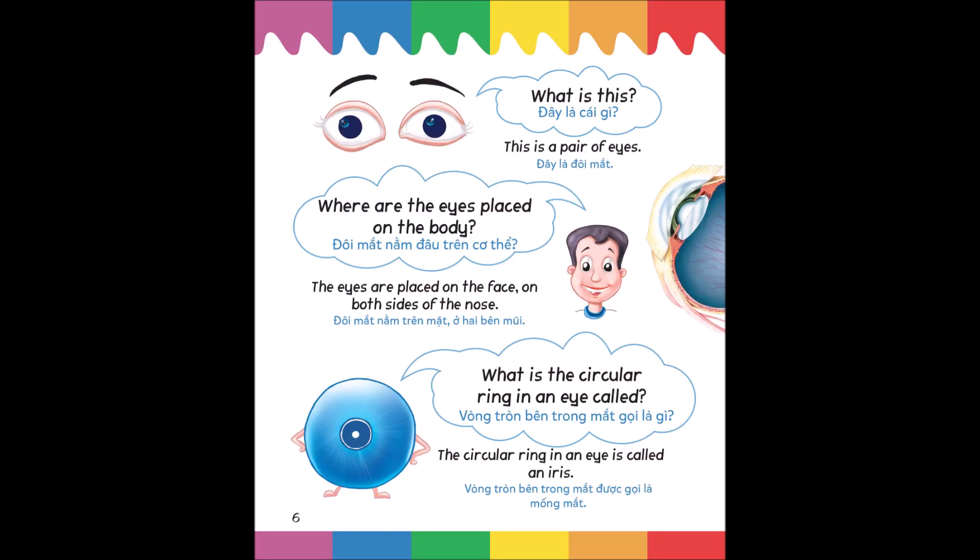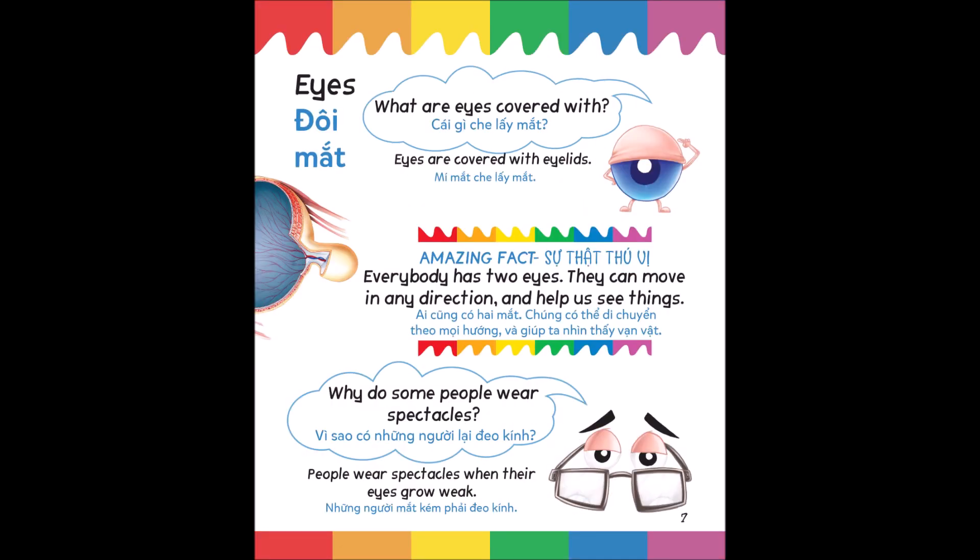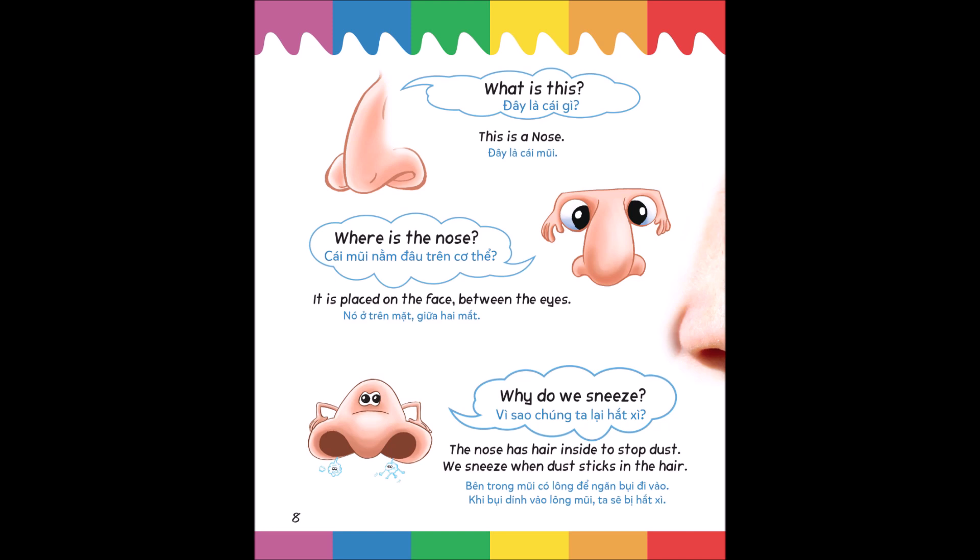What is this? This is a pair of eyes. Where are the eyes placed on the body? The eyes are placed on the face, on both sides of the nose. What is the circular ring in an eye called? The circular ring in an eye is called an iris. What are eyes covered with? Eyes are covered with eyelids. Amazing fact: everybody has two eyes. They can move in any direction and help us see things.